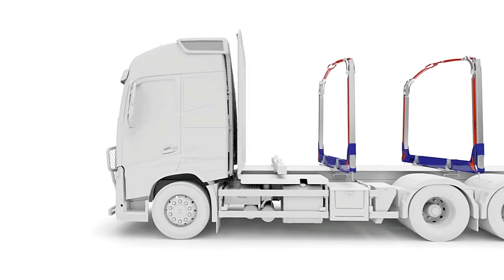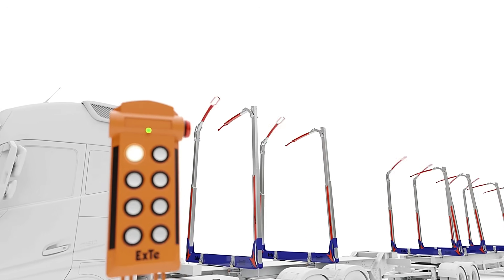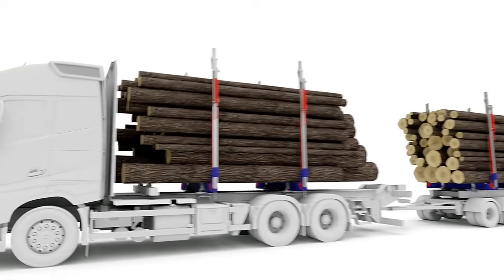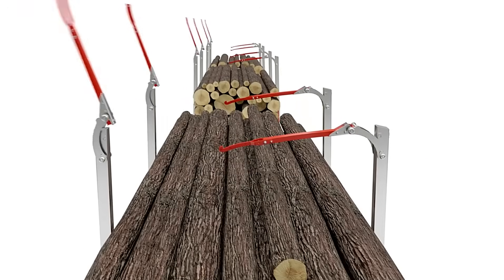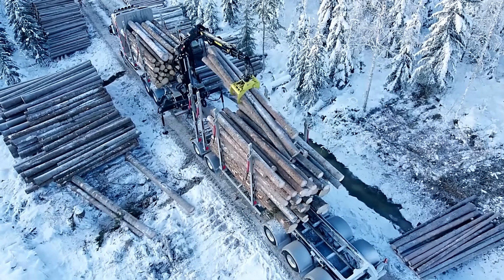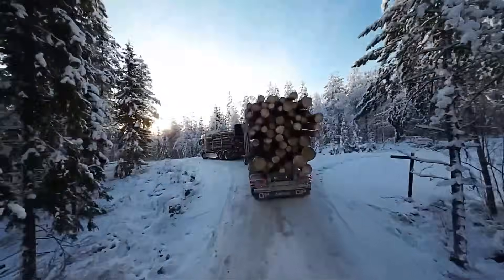The XTC90 is a cutting-edge load securing system built to improve both safety and efficiency in timber transportation. Using remote-controlled hydraulics, it allows drivers to secure loads quickly with minimal physical effort. Its automatic post-tensioning maintains consistent pressure throughout transit, while continuous monitoring alerts drivers to any issues, reducing the risk of accidents. The height-adjustable stakes can be lowered when driving empty, cutting aerodynamic drag and saving fuel. By minimizing manual labor and reducing strain-related injuries, the XTC90 enhances the driver's work environment while setting a new standard for secure, smart timber hauling.